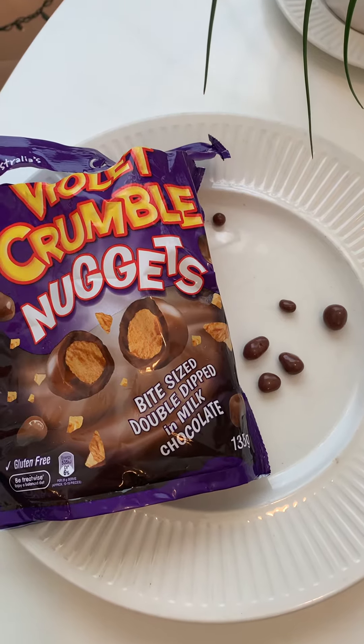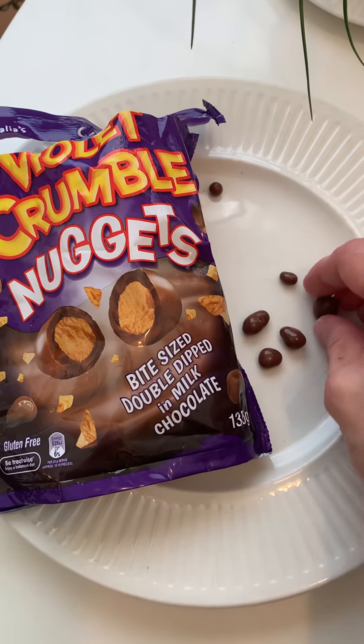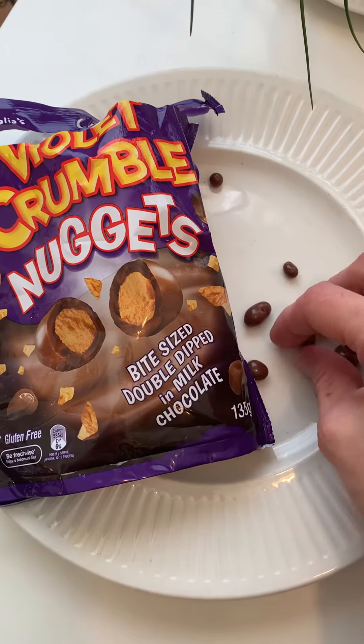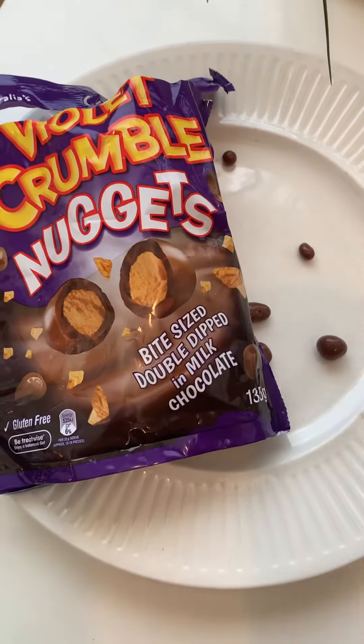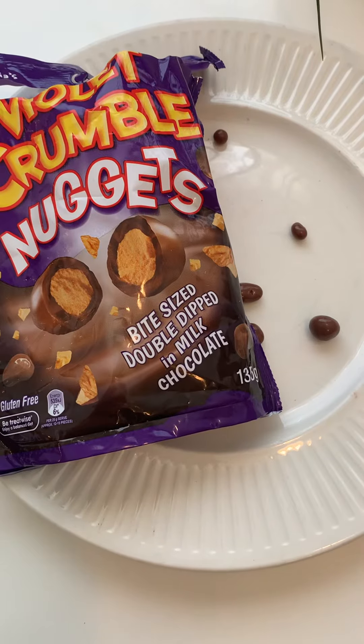Today's taste test is Violet Crumble Nuggets. Look at these. They look like little chocolate covered raisins or peanuts, but they're filled with a honeycomb kind of crunchy, I think. Let's taste.